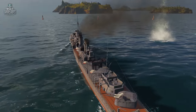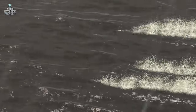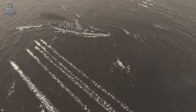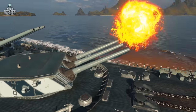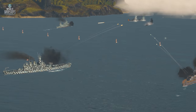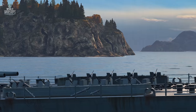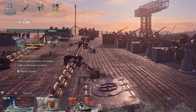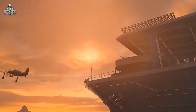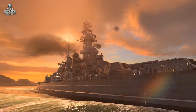Destroyers are a menace too. The target acquisition system will come in handy here — the earlier you spot torpedoes, the more chances you'll have to dodge them, which is not that difficult for Carolina considering her turning circle radius. However, the best remedy against this threat is team play. If we touch the subject of aviation, the battleship's good anti-aircraft armament can be further increased by upgrades and commander skills to such an extent that smart aircraft carrier captains will try to avoid her for as long as possible.